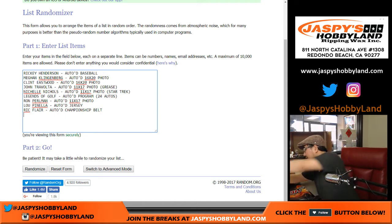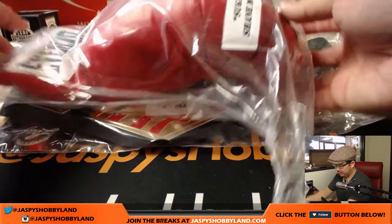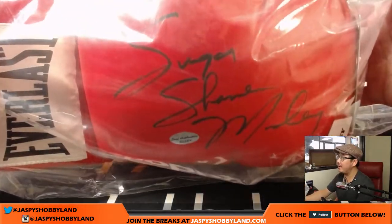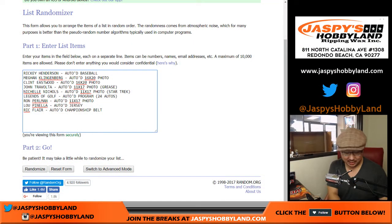And the last one is a boxing glove — attached to the tape here. The boxing glove, nice Everlast boxing glove, is Sugar Shane Mosley. There's the Leaf Authenticity sticker and there's his autograph. This is a solid case — I like it. Autographed boxing glove.